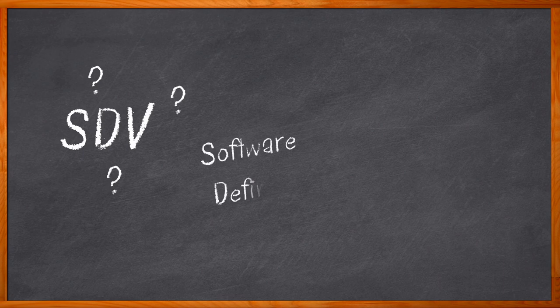Today, we are taking a closer look at SDV. So, what is an SDV? A new kind of crime drama? No, not quite. A new chain of pharmacies? Nope, not that either. No, we're talking about software-defined vehicles today.